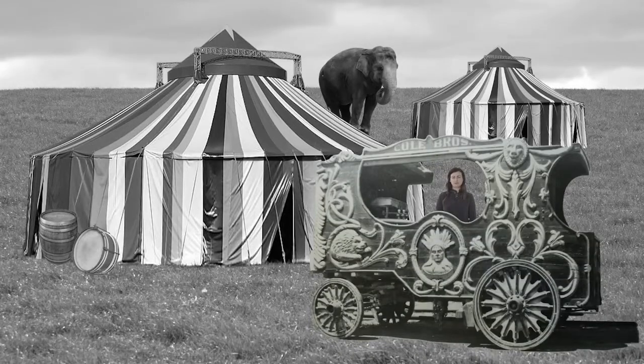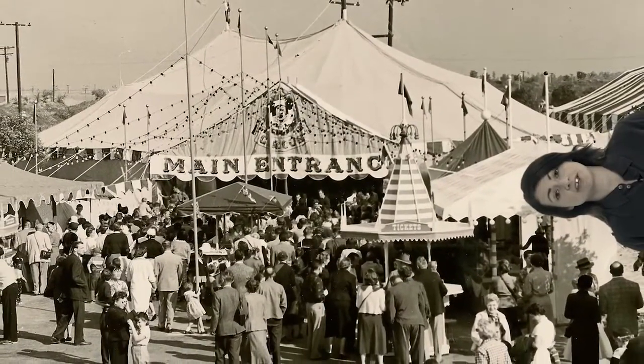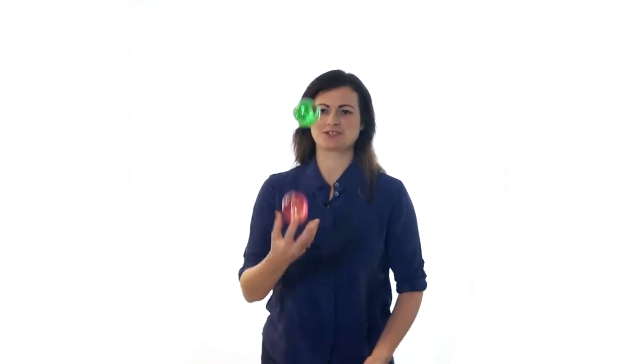Originally called the Round Top, this shaped tent was first introduced in the 1820s. By the 1880s, these huge circular tents could seat 7,000 spectators, assembled together to watch juggling, aerial acts, and exotic animals.